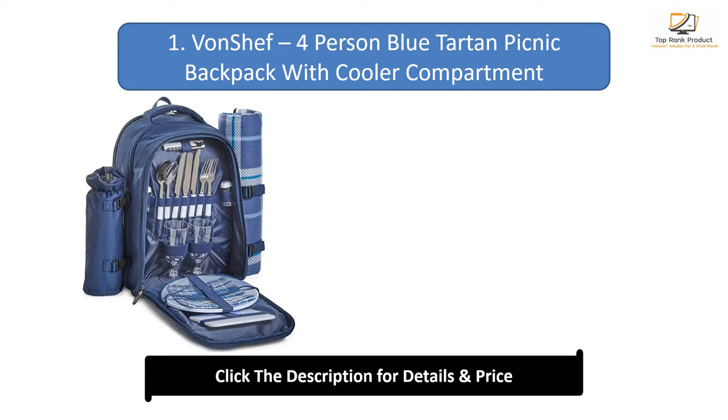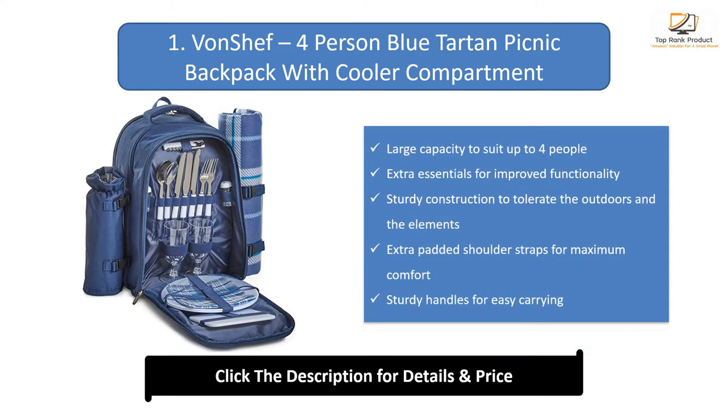Number 1: Von Schiff 4-person blue tartan picnic backpack with cooler compartment. Large capacity to suit up to 4 people. Extra essentials for improved functionality. Sturdy construction to tolerate the outdoors and the elements. Extra padded shoulder straps for maximum comfort. Sturdy handles for easy carrying.